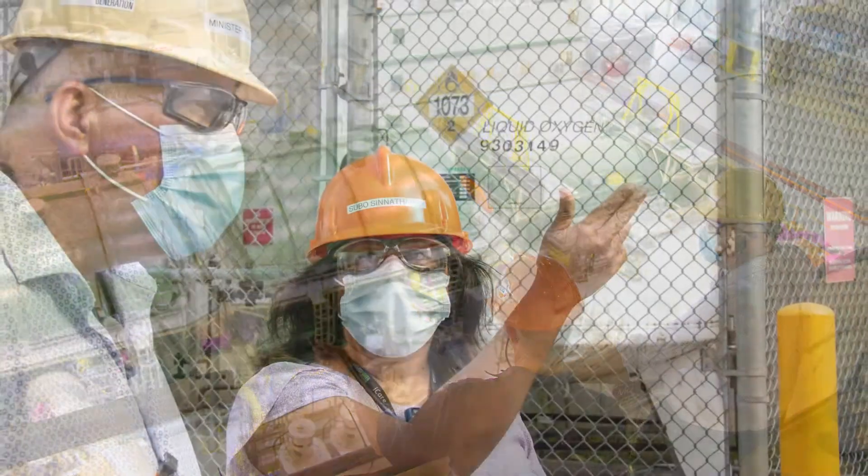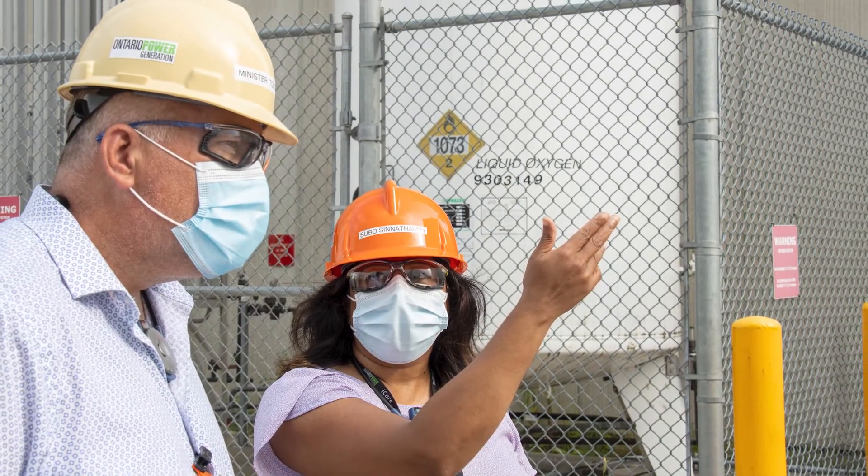We have ongoing communications and engagement with all of our local stakeholders — government, municipal officials, and members of the public. We want to make sure people always know what we're doing and can ask any kind of questions they want about the project.